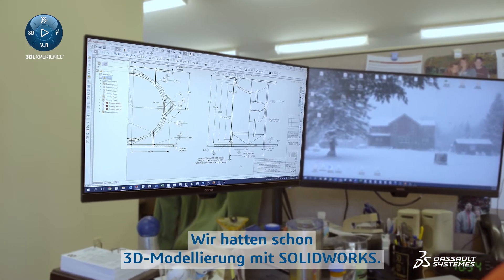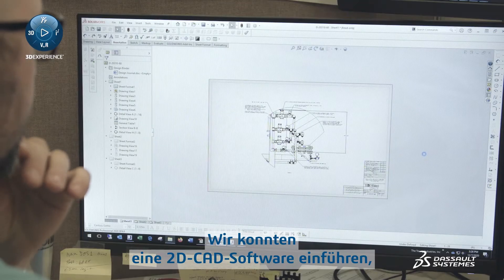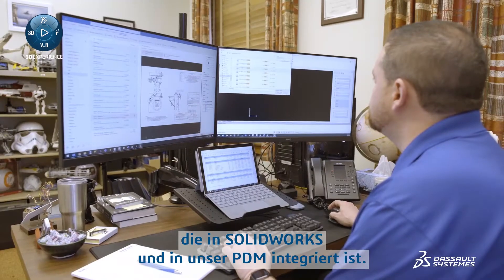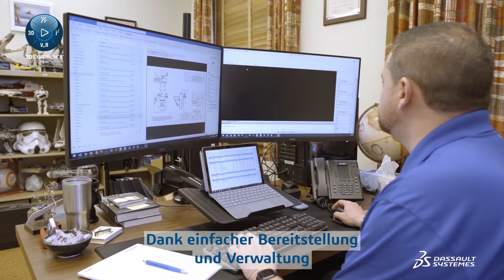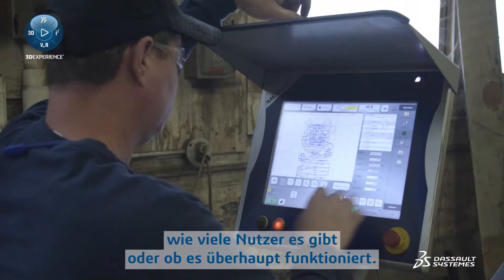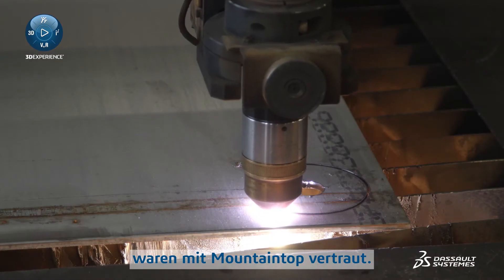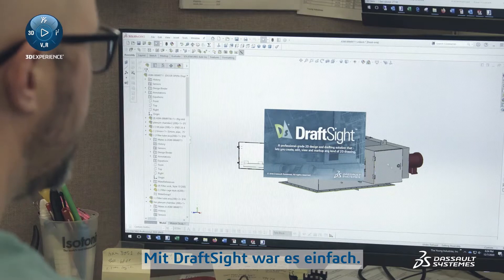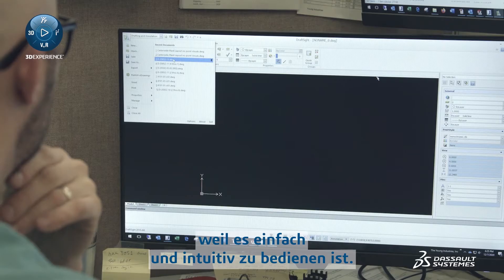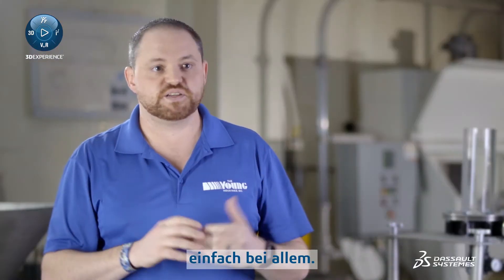We had already added 3D modeling with SOLIDWORKS, so DraftSite was almost a no-brainer. We were able to bring in a 2D CAD software integrated with SOLIDWORKS, integrated with our PDM, and easily able to deploy and manage. Most people here at the time were familiar with using the Mountaintop product, and getting into DraftSite they were able to catch on real quick because it is easy and intuitive to use. It fit and ticked all the boxes for cost, flexibility, and just everything for us.